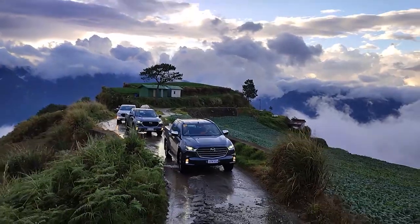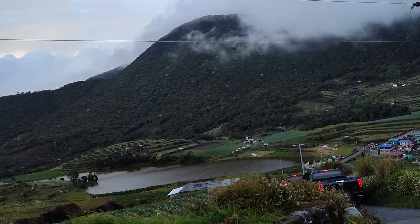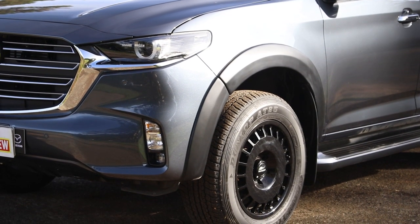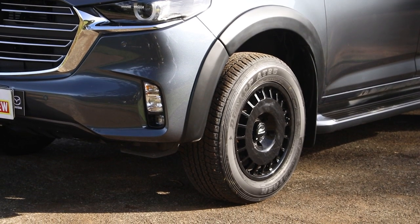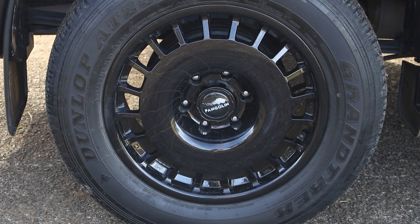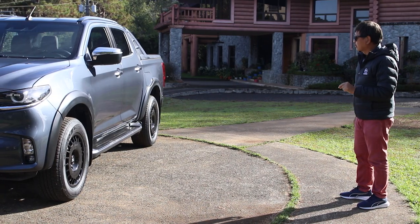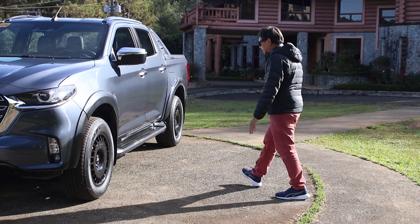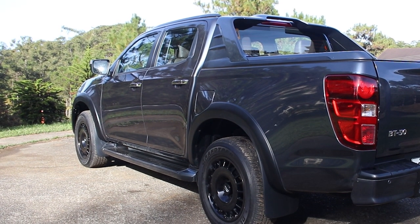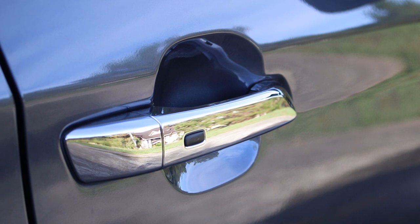We proved its reliable performance on the arduous drive to Lake Tabeo in Benguet. Going around, we take a look at the wheels — Mazda has already put the Pangolin logo on the mag. The tire here is a Dunlop 265/65 with an 18-inch rim. You also have a pair of standard step boards. Opening this vehicle is easy with your remote key or by pressing the black button.